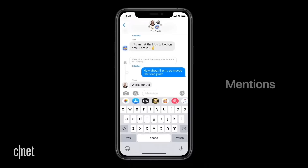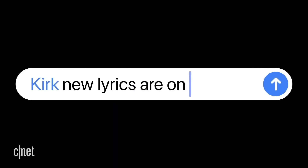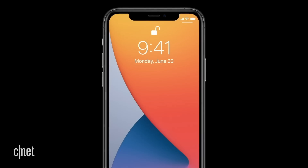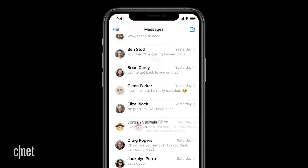Let's move on and talk about some new features coming to the Messages app. If you're on a group thread in the Messages app, you're going to be able to enable it so you don't receive notifications unless your name is specifically mentioned in a message. That's pretty cool. Also, you're going to be able to pin conversations to the top of the app.